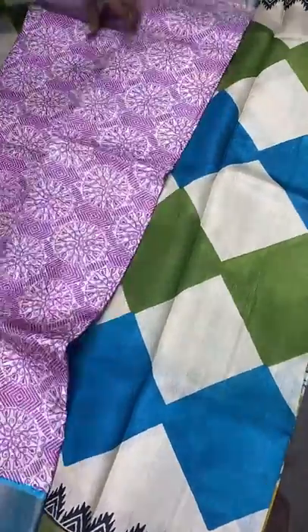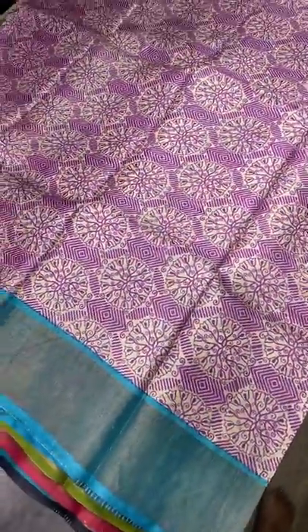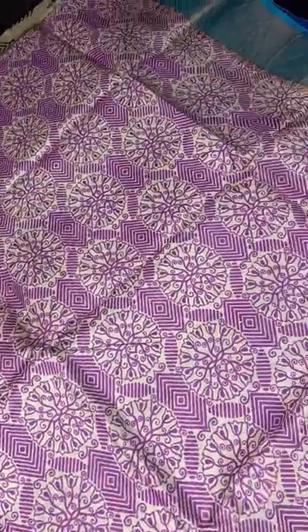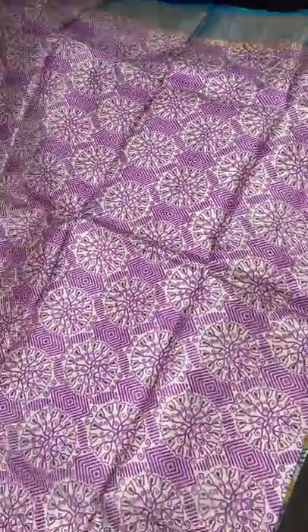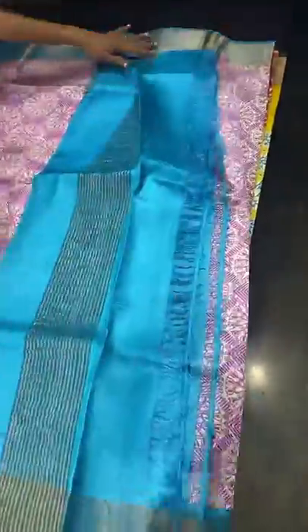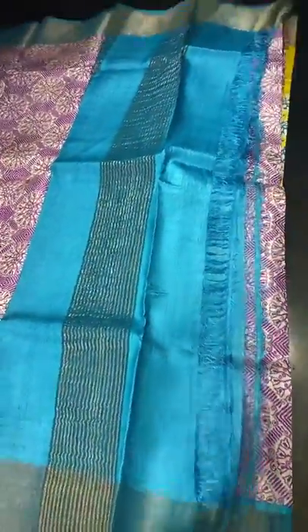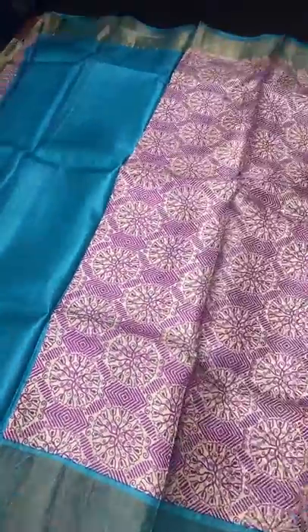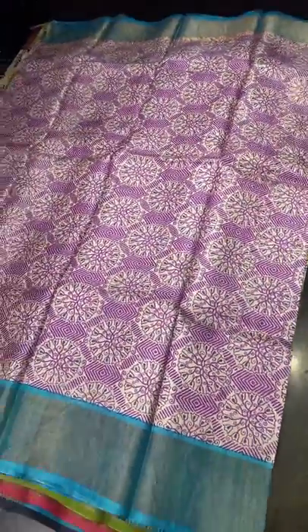The next sari is in cream base with a purple and pink mixed shade — printed all over with both a floral and geometric pattern together, very elegantly block printed. We have blue color borders on both sides. The combination is really different, and we have a sky blue blouse piece — dark shade sky blue. Take a screenshot to book — ₹4,325 plus shipping.